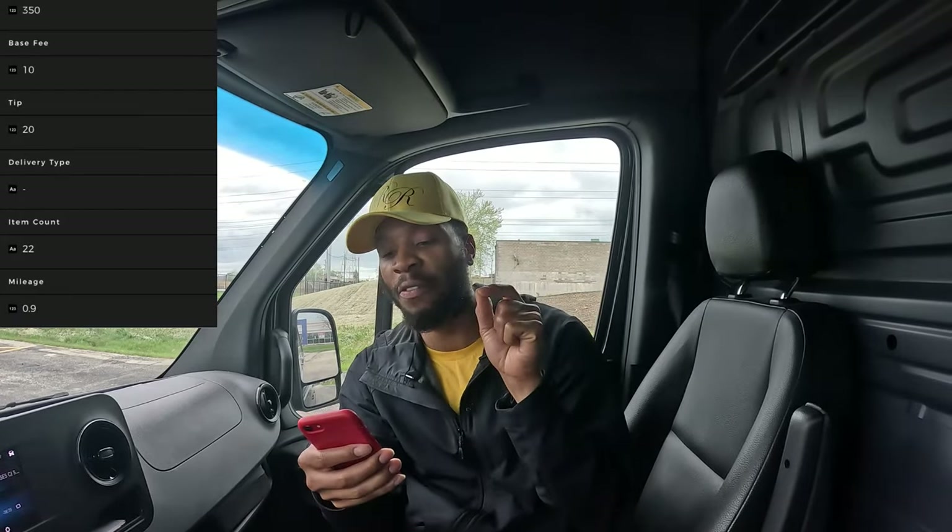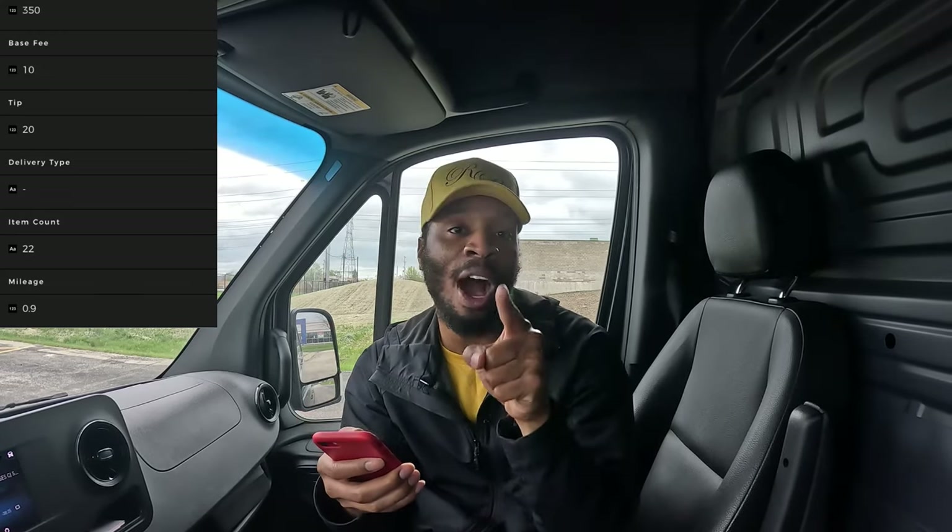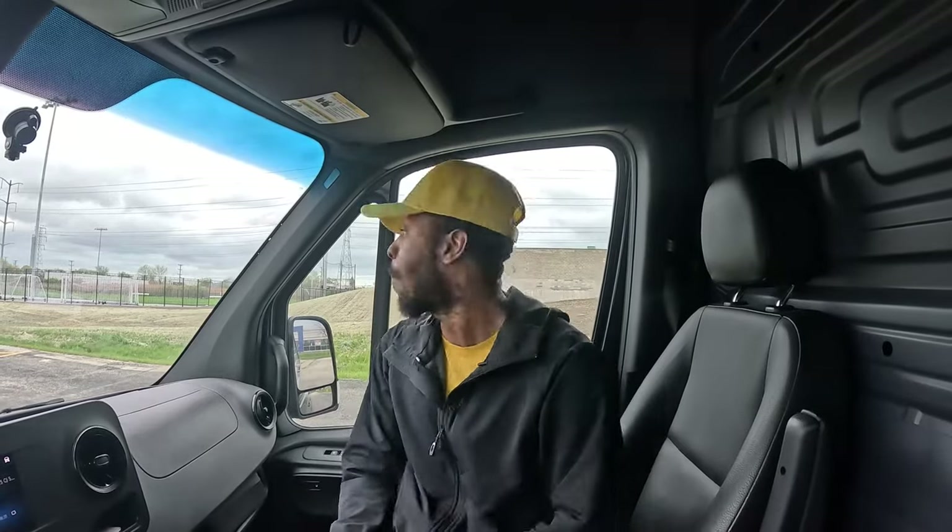We have order number four — it's time for us to go get some more dough. The pickup location is BiBiBop — I always have trouble saying this word — BiBiBop, it's an Asian grill place. We are picking up $350 worth of food, we're going to drive 0.9 miles, picking up 22 items for $30. Just so you guys know, the apps used on orders one and three is Roadie, and the app used on orders two and four is Delivrd.